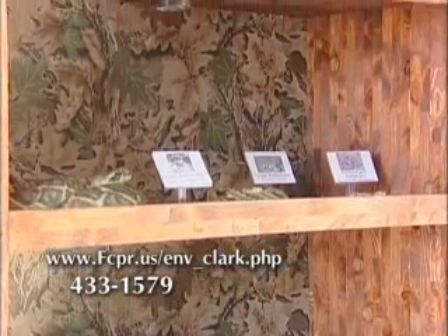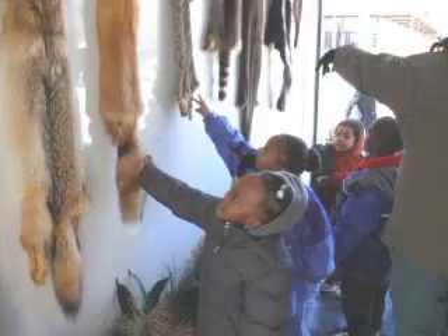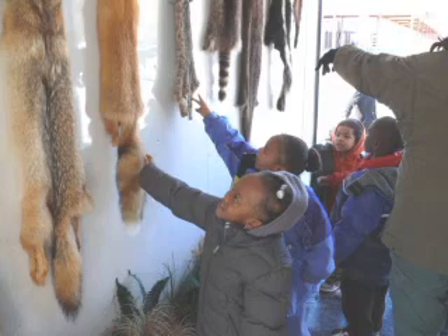Children get very excited when they get in there, and they're very leery about touching because usually you go into a place and they say don't touch. Well, we encourage them to touch. Touch the different furs, find out which one's the softest. We even have a skunk pelt in there — we encourage them to smell it. So we try to use as many of their senses as we can.